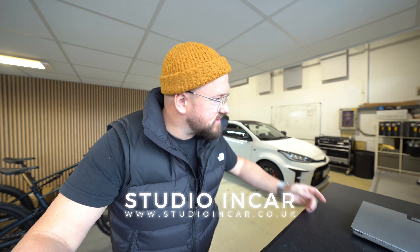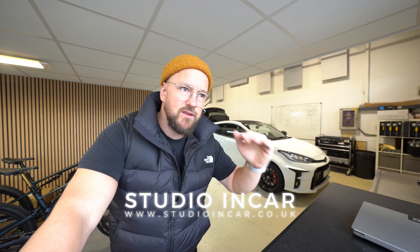This is Carl from Studio Incar. This is a GR Yaris with one of our straightforward yet hard-hitting systems. Let's take a look.